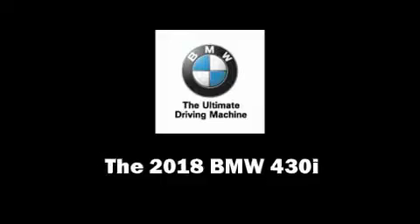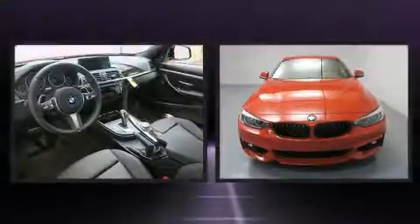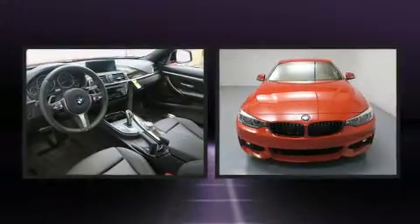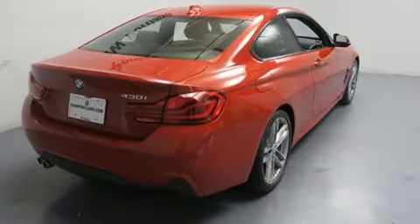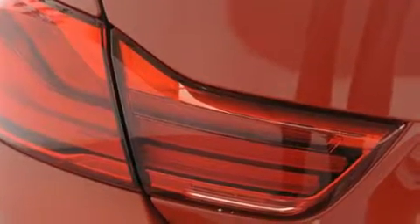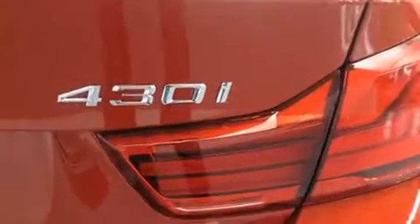You can expect a lot from the 2018 BMW 430i. This two-door, four-passenger coupe offers the features and options for which you've been searching. BMW made sure to keep road handling and sportiness at the top of its priority list. It features an automatic transmission, rear-wheel drive, and a two-liter four-cylinder engine.